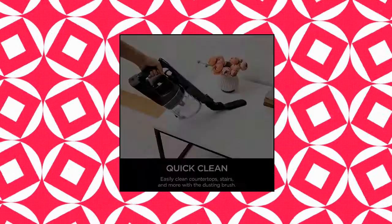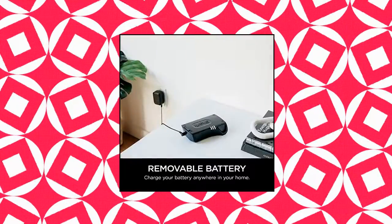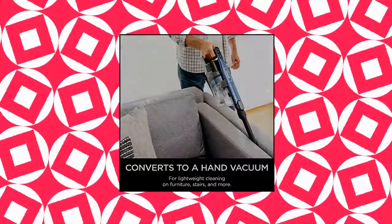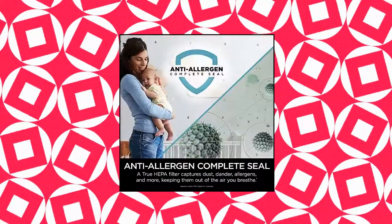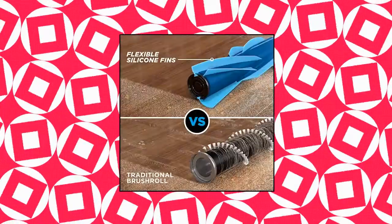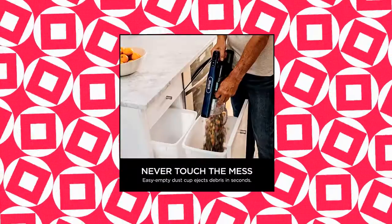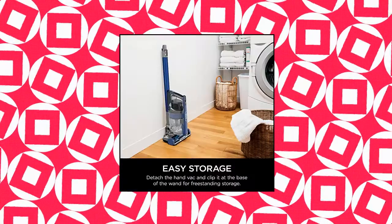Shark Anti-Allergen Pet Power Cordless Lightweight Stick Vacuum. Self-cleaning brush roll delivers powerful pet hair pickup without wrapping hair. Provides incredible cleaning performance in an ultra-lightweight vacuum. Measured at the hand vac in standard mode without accessories. Power Fins technology digs deep into carpets and engages floors with continuous contact.